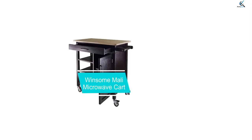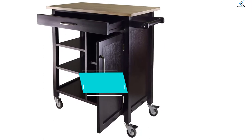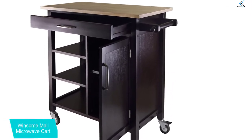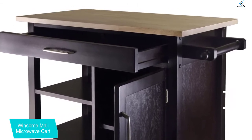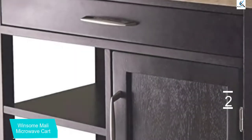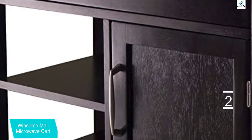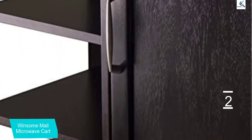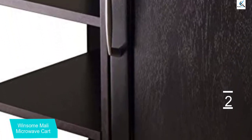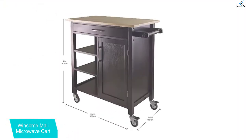At number 2, we have the Winsome Molly Microwave Cart. If you don't prefer having a metal storage solution in your kitchen, this is going to be the best alternative for you. Its dark wood is responsible for its handsome and classic look. This cart blends well with most contemporary kitchens. Most buyers prefer the product due to the various storage options it offers. Apart from its spacious countertop, it features three shelves, one drawer as well as a big cupboard. One of its shelves can be removed which makes its setup very flexible.